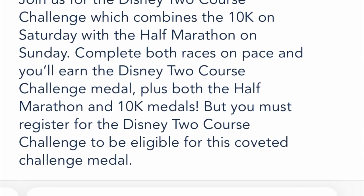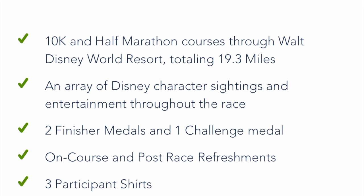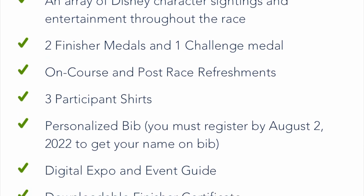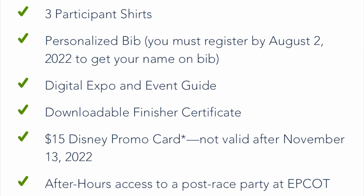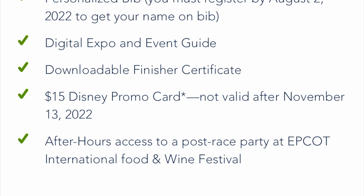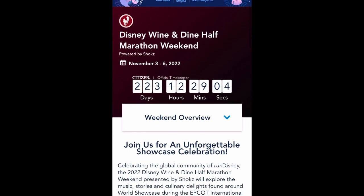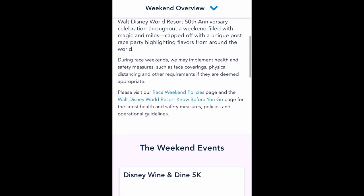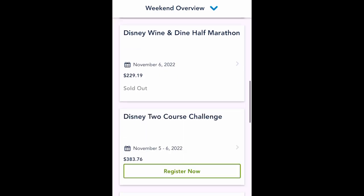If you are looking to register on the day that registration becomes available, you will want to be prepared by having the website up in advance of the posted time that Disney has indicated registration will open. They will often put you into a virtual queue to manage the number of people wanting to register. When you get through, move through the process as quickly as possible to secure your registration, as some races will sell out in well under an hour.